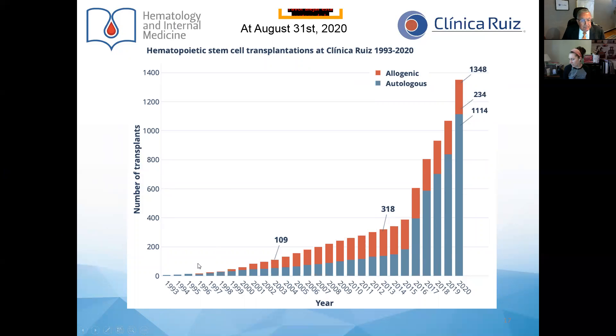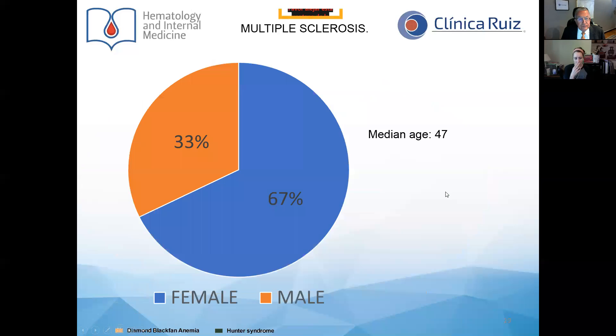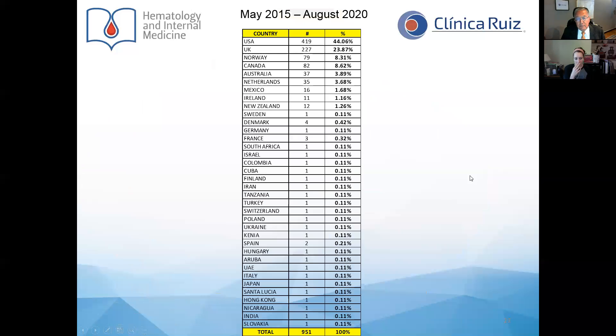This figure depicts the transplants we started doing in 1993 up to 2020 at Clinical Ruiz. Most transplants are autologous, and we have also conducted allogeneic transplants. We are currently the largest center doing transplants in the country, including governmental institutions. The main indication for allogeneic transplant is acute leukemia, whereas the main indication for autologous transplant is multiple sclerosis. The female to male ratio is 2 to 1, as in most series of patients with multiple sclerosis. Our current figure is 951 patients total.